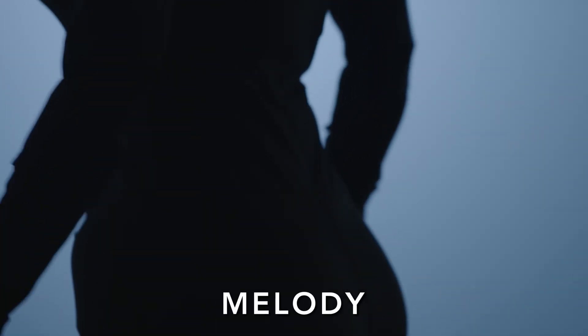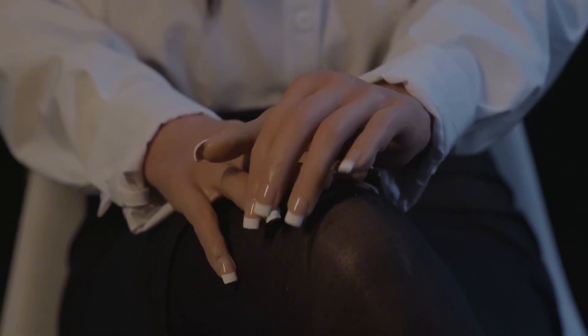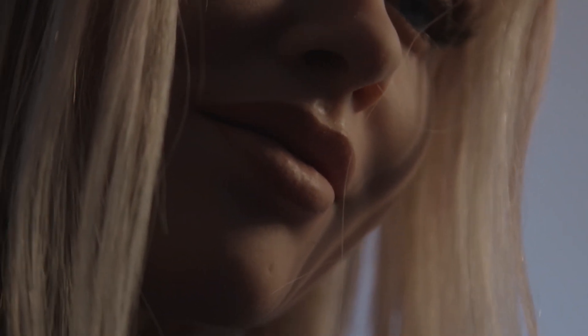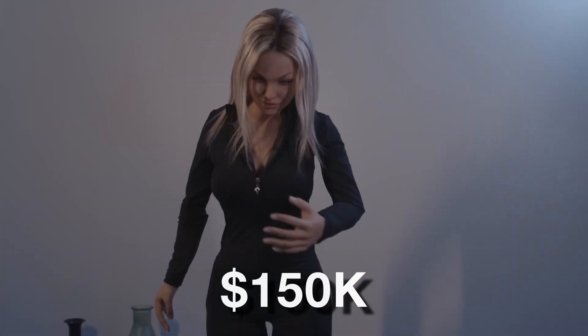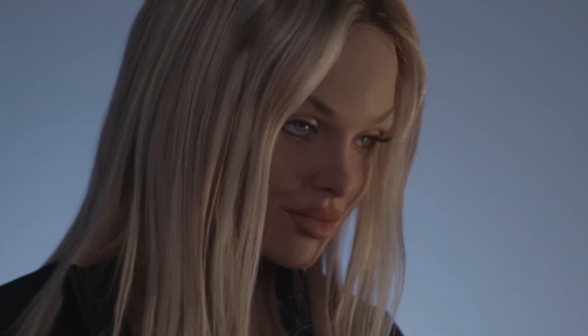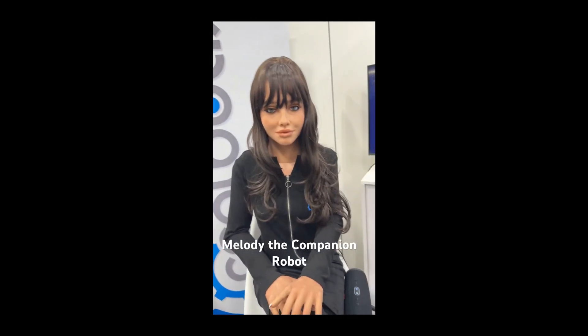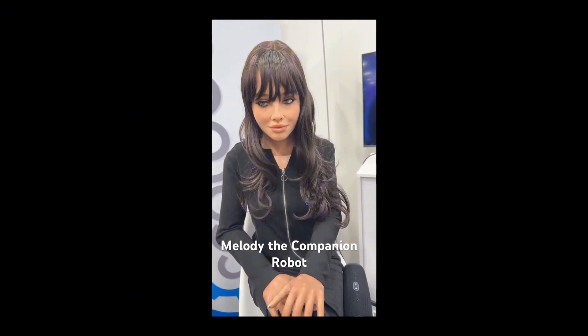A similar lifelike robot is Melody by Robotics. It's a full-body social robot featuring realistic silicone skin, capable of fluid upper body movement, assisted walking, eye contact, and facial expressions. Melody integrates open-source AI and is compatible with large language models like ChatGPT. The price is also around $150,000. Melody is positioned not as a companion, but as a robot for education, retail, healthcare, and public-facing roles. At CES 2025, Melody impressed the audience by tracking faces, shaking hands, and answering unscripted questions.